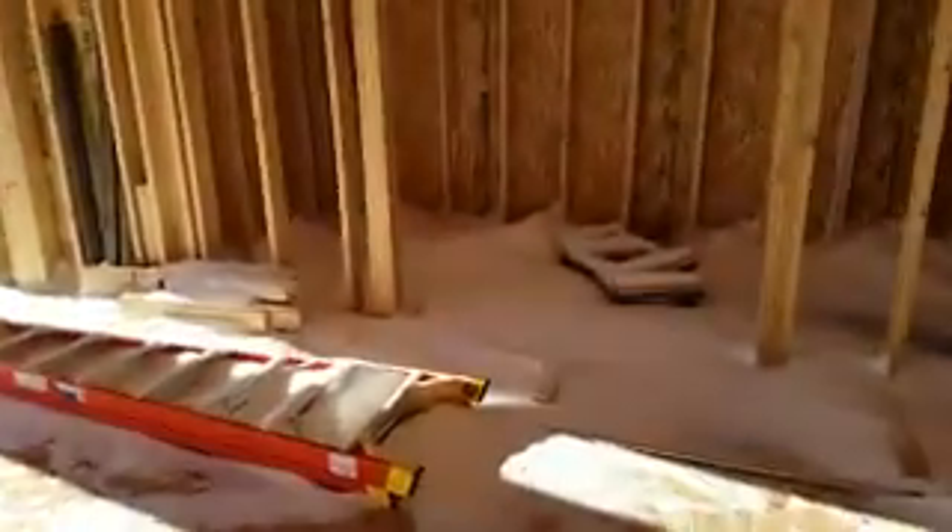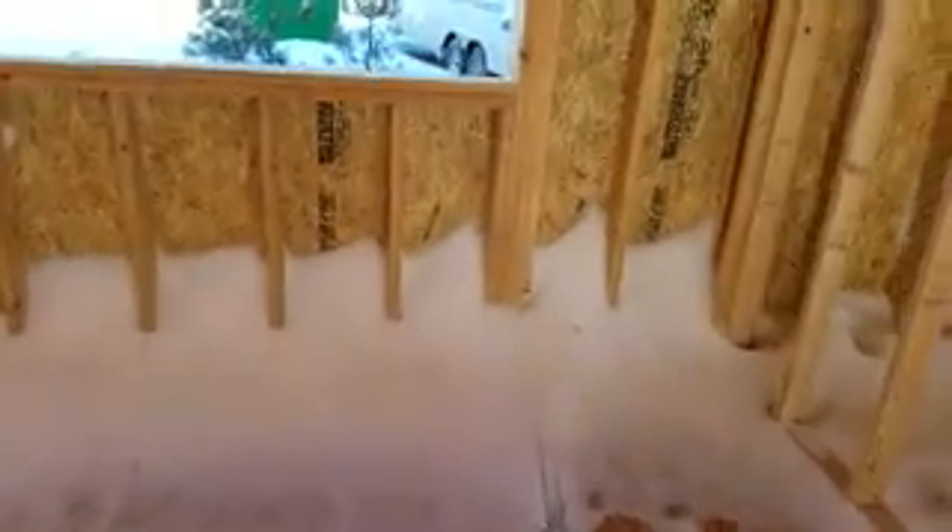Pantry — it's drifted pretty full. Mudroom. Snow is about two feet up on the wall.